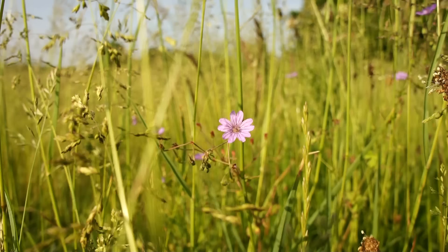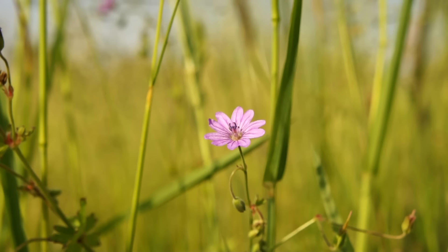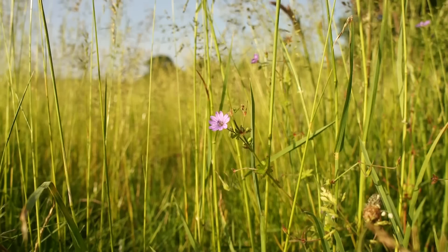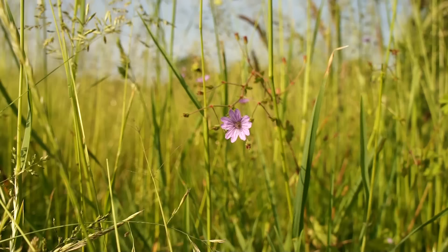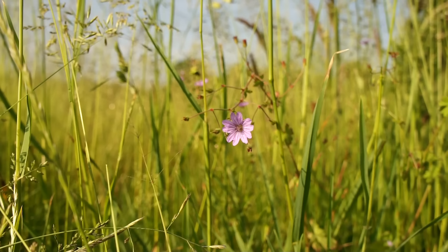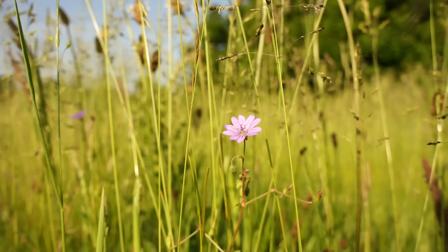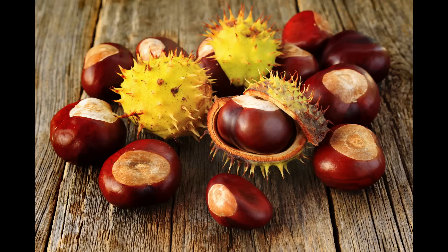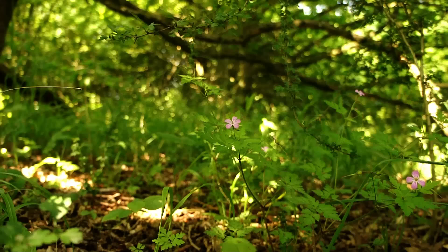Here we have a member of the geranium genus: cranesbill, named because the seed pod of the flower is said to resemble the bill of a crane. It is an edible flower - you can graze upon the leaves and petals - but the root was once used as on-the-fly medicine. Because of its bitter and astringent properties, mashed roots were placed in the mouth to soothe and constrict inflamed areas of tooth infections and ulcers, much like chewing tobacco. Those mashed bitter roots were also once used as a bootleg treatment for haemorrhoids.